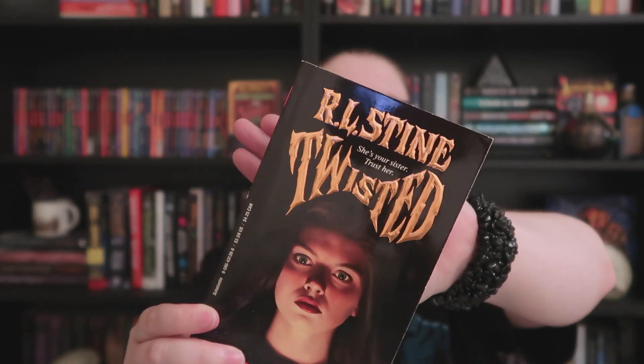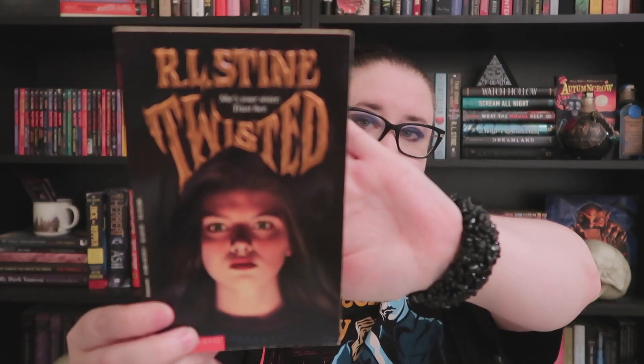Another R.L. Stine — 'Twisted.' It says 'She's your sister, trust her,' so another evil sister story. It has great brassy orangey lettering on the front and is from 1987. This book looks like it has never been read — the spine is still really stiff, no cracks, no creases or bends whatsoever. It's in absolutely immaculate condition. The girl on the front looks pretty menacing.